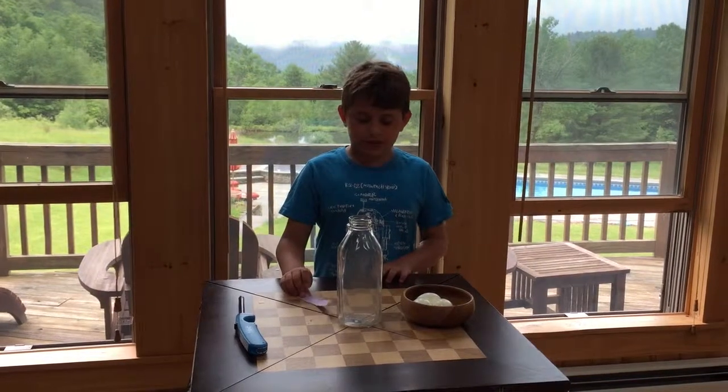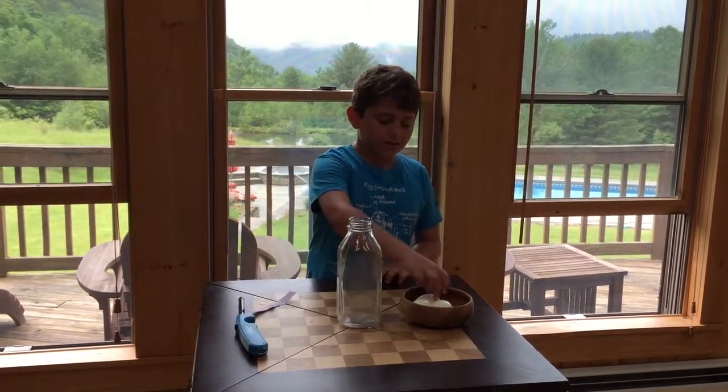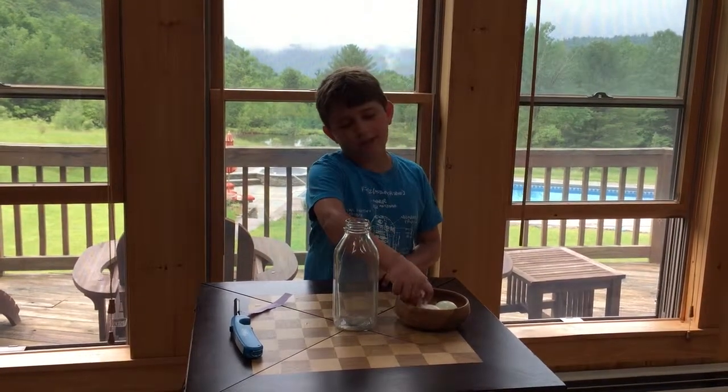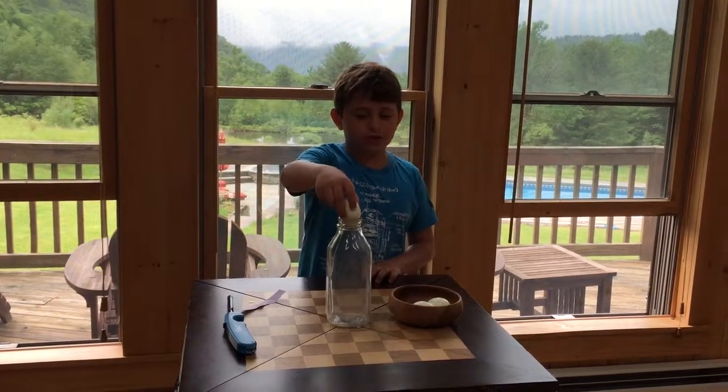So, to do this magic trick — well, it's not really a magic trick, it's a science trick — you can see that this hard-boiled egg cannot fit inside this olden milk bottle.